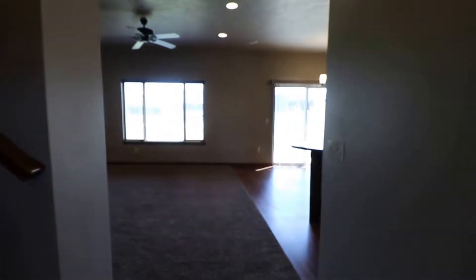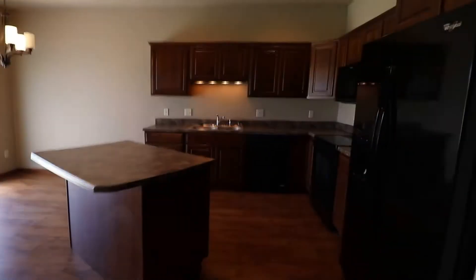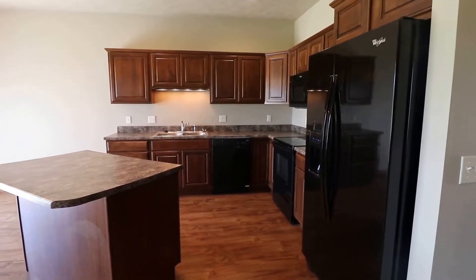First we'll take a look on the main floor and then we'll head upstairs to walk into this open floor plan. The kitchen is on our right here. It does include all the appliances: microwave, oven, stove, refrigerator, dishwasher, and garbage disposal.